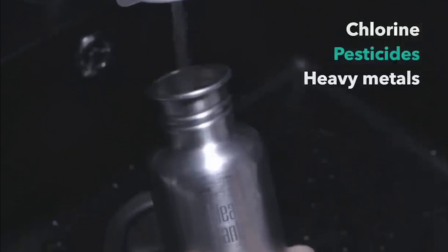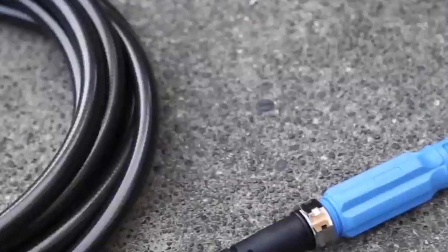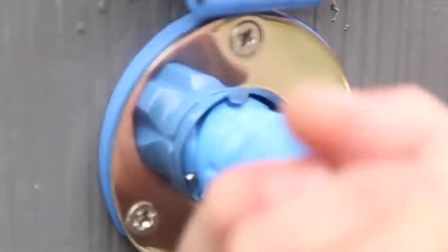High-efficiency faucets and showerheads give the impression of a full flow while using less water overall. These water-saving gadgets help preserve fresh water supplies while also lowering your water bills. Utilizing water-saving technologies is a responsible and sustainable decision as water shortages become a major problem.